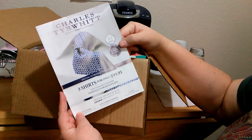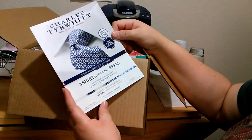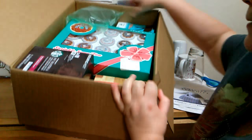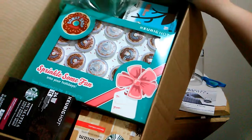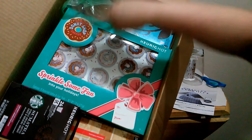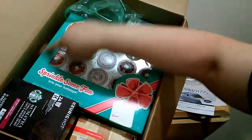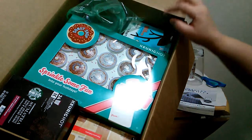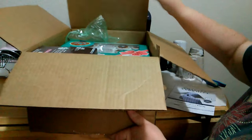There's also a Charles Tyrwhitt Jeremy Street London shirts insert — three for only $99. But here's what we have in the box: we've got some Starbucks, some Green Mountain, some Caribou, and some Donut Shop. This is a special holiday package that they still had some of, so I was pretty lucky.